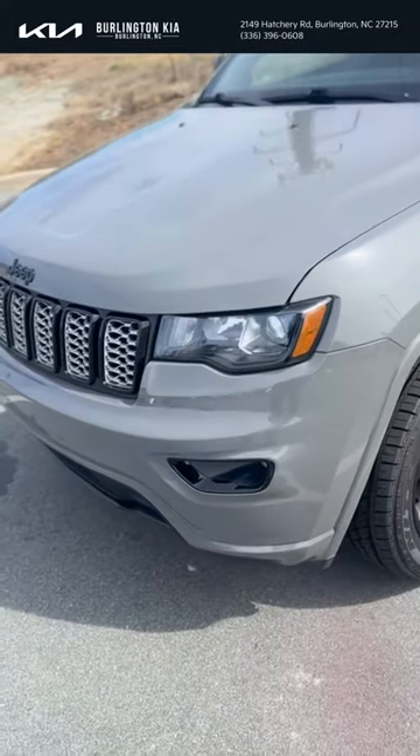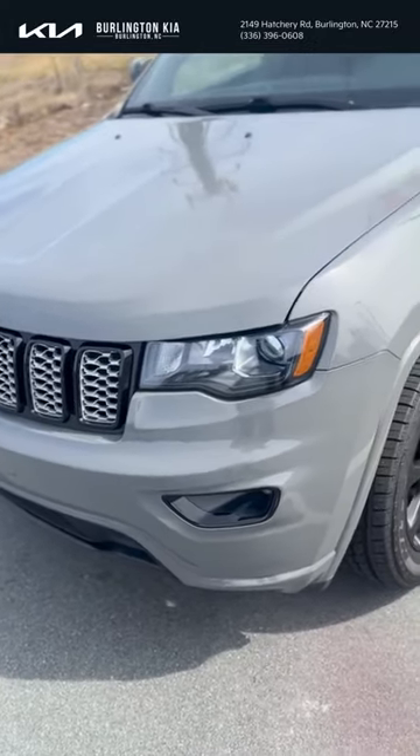Hey, Brons and Kid family, it's Jordan McAdoo here. We have a 2022 Jeep Grand Cherokee.